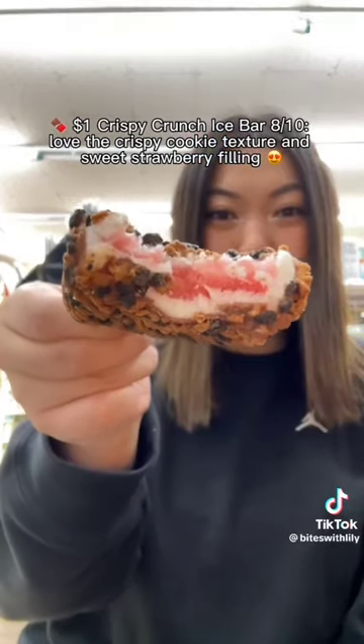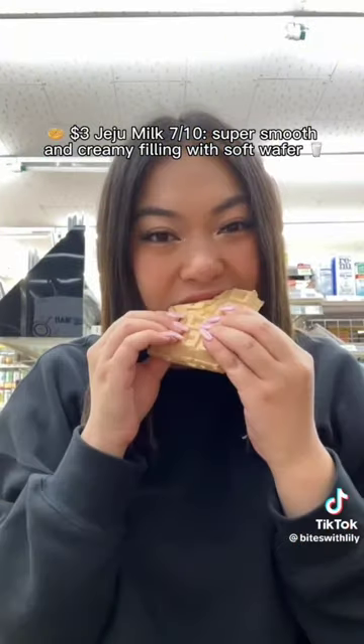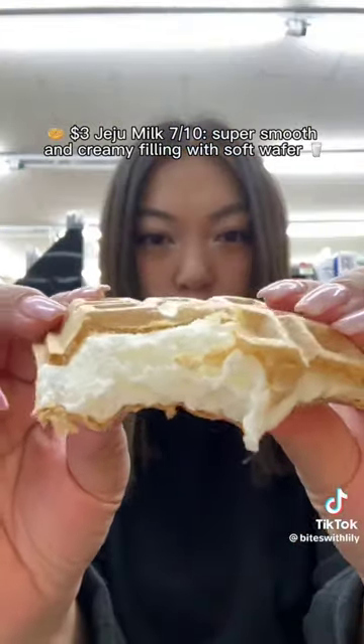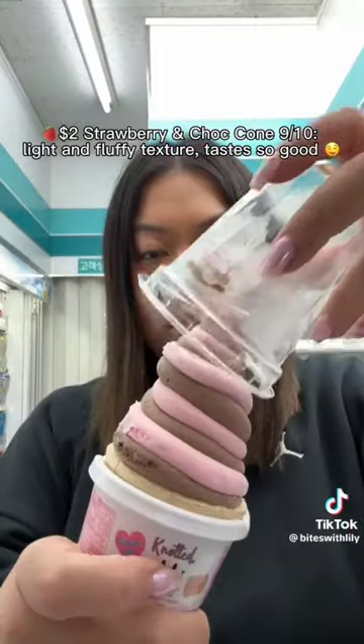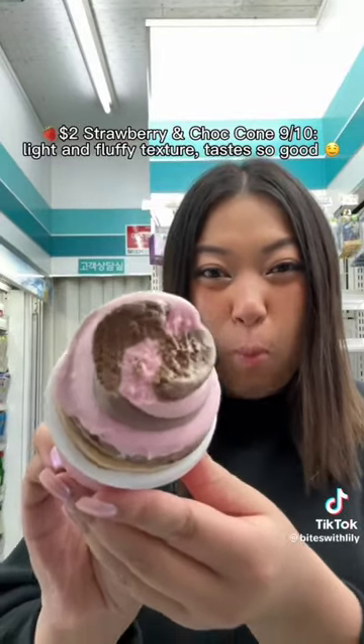Love the crispy cookie texture and sweet strawberry filling. $3.00 Jeju Milk — 7/10. Super smooth and creamy filling with soft wafer. $2.00 Strawberry and Choco — 9/10. Light and fluffy texture, tastes so good.